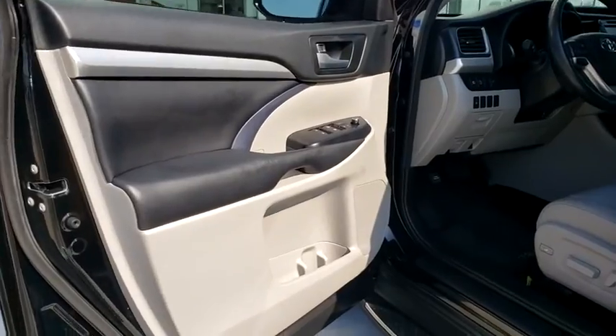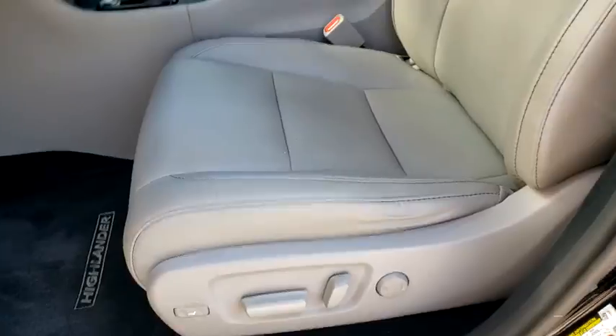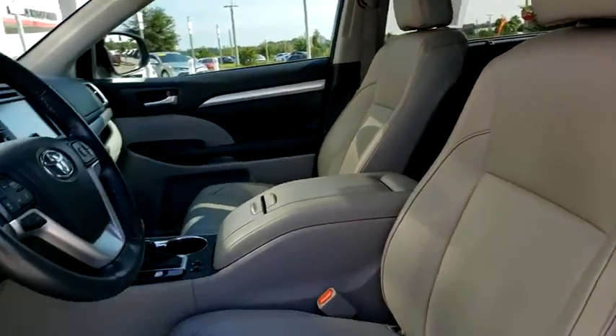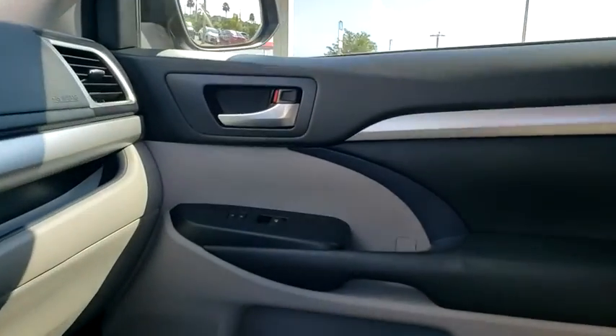This vehicle is Carfax certified one owner and qualifies for Carfax buyback guarantee. This vehicle offers reliability and good looks at a great price. So come in and take a test drive today. Have a great day.